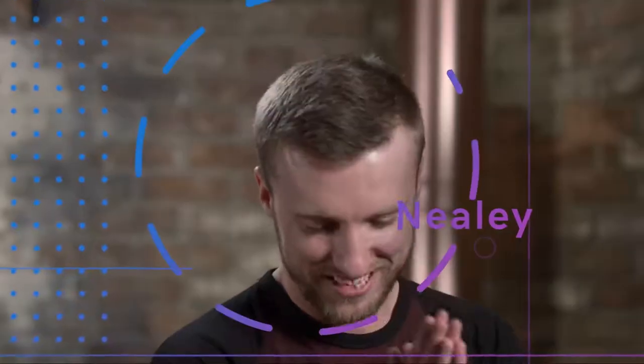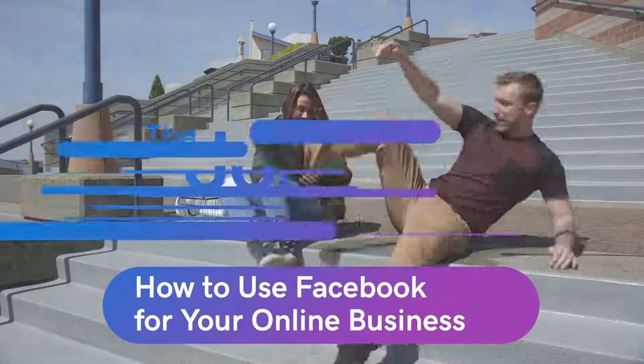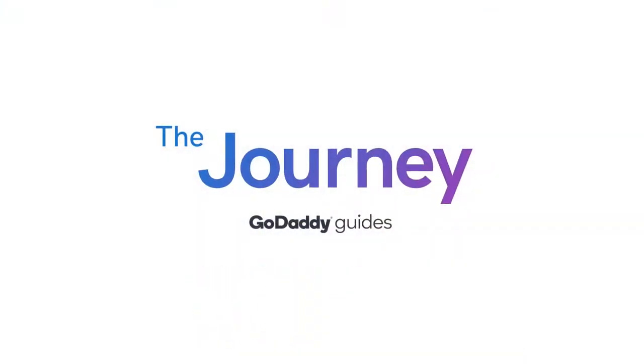Welcome to The Journey. Today we're talking about how to use Facebook for your business. Let's jump in. I'm Neely, your GoDaddy guide for today. Today we're talking about Facebook for your business, and for that I have my expert, Emma.